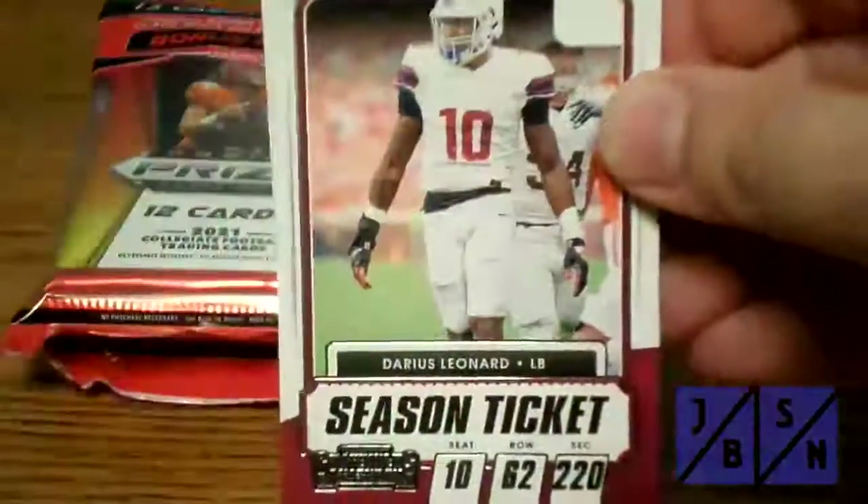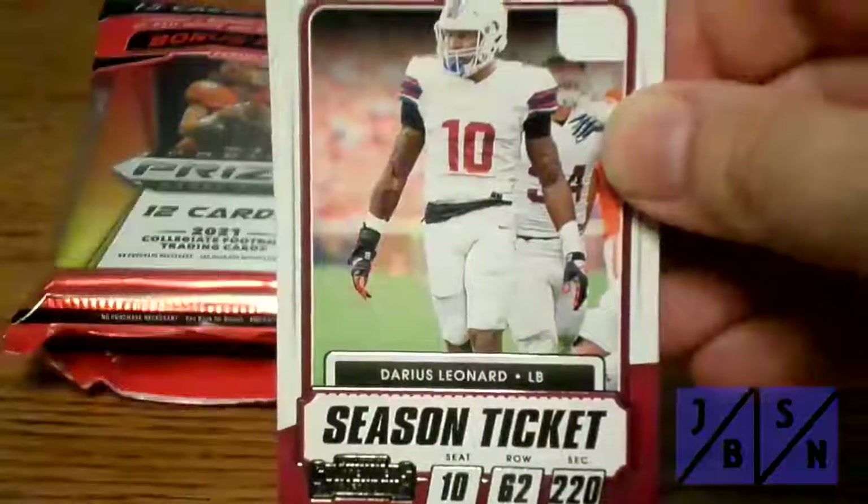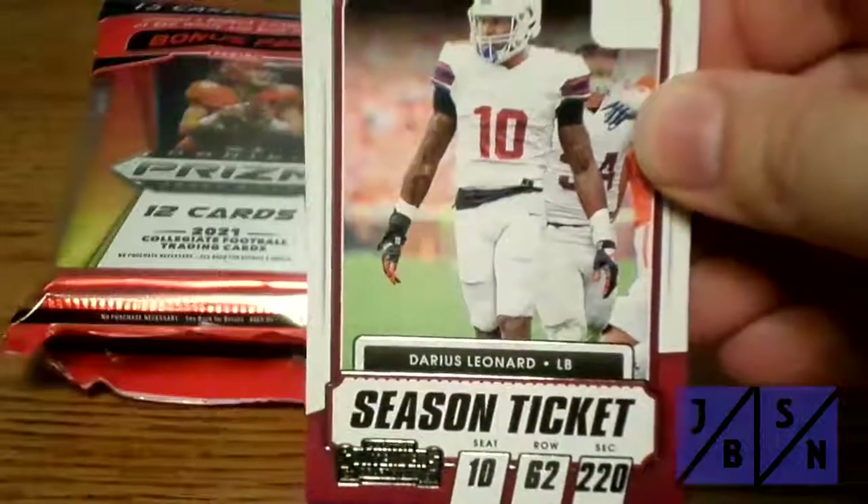All right, you guys, we're back. Sorry about that — again, with the camera, we had a little issue there. But we're going to go ahead and get into this Panini Contenders fat pack here.